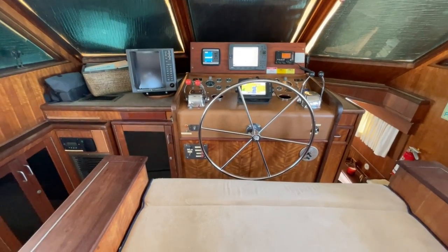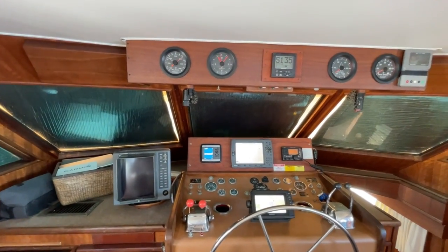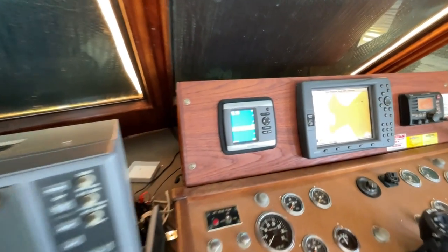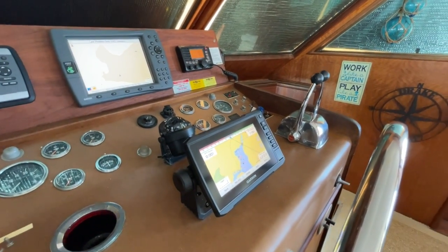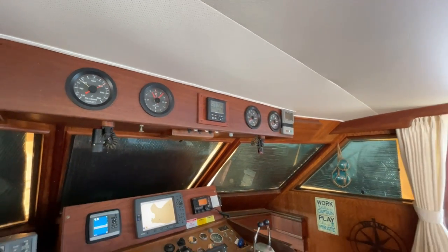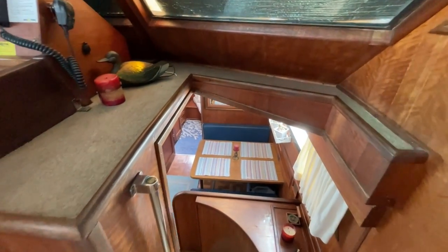Really nice internal helm station — look at this big cushy seat. Swinging back behind there, that's probably the breaker panels. She has sonar, a chart plotter, and another chart plotter right there, an HF radio, and a Simrad autopilot. Beautiful. Now we're going to head down to the galley.